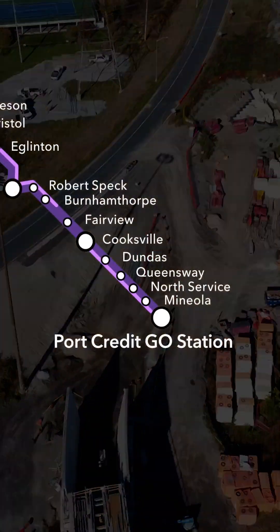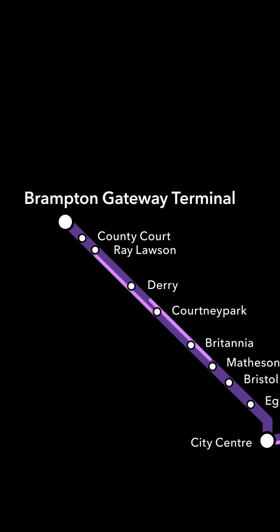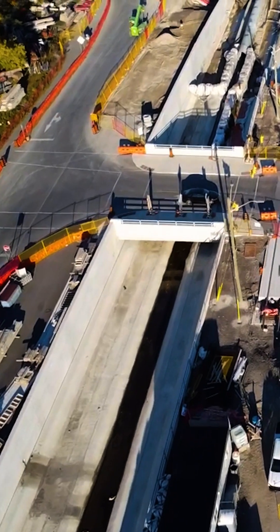Stretching from Port Credit in the south to Brampton Gateway in the north, the Hazel McCallion Line will connect to MyWay, Brampton Transit and GO Transit.